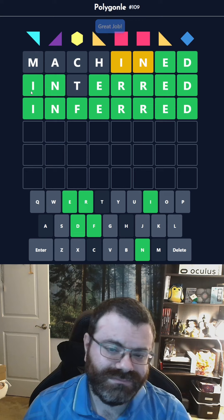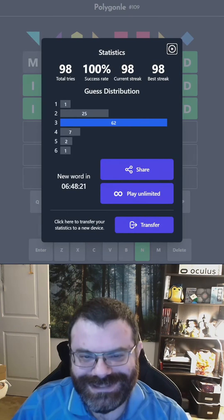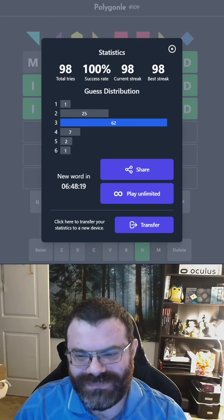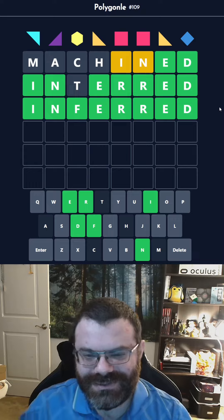There we go. Oh right, who knew there was the in-erd trap? Got it in three, as usual. How'd you do today? And of course, if you enjoyed this content, then leave a like and a subscribe.